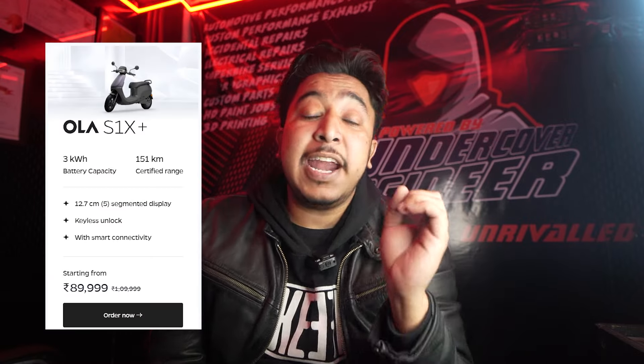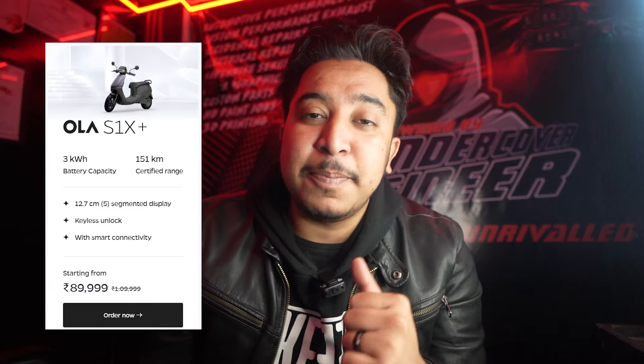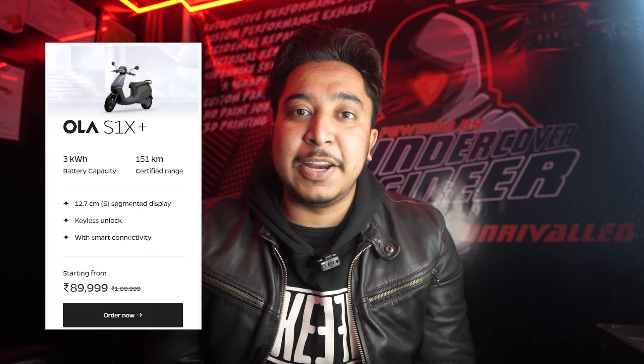Now let's talk about the pricing. The Ola S1X Plus pricing is ₹89,999, which is very affordable. Because if you compare it to even a Splendor, this is also a good deal. The price of the 3 kW variant is ₹99,999, and you get a range of 143 km — that's a good deal.